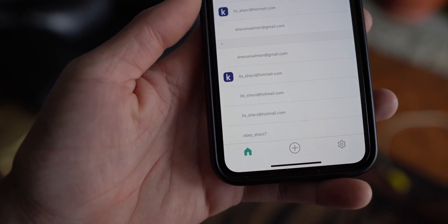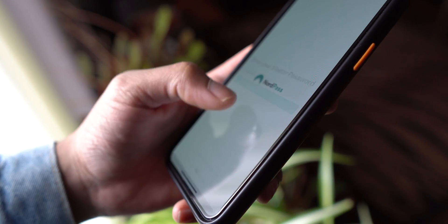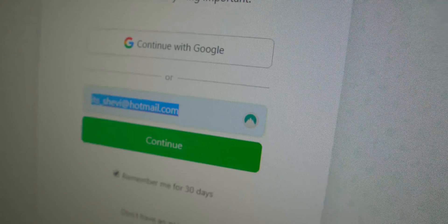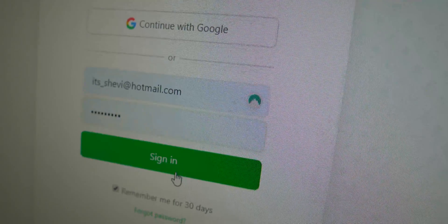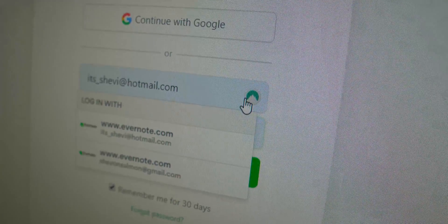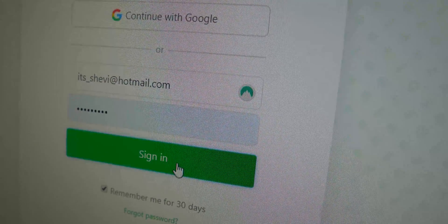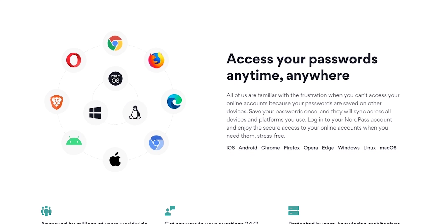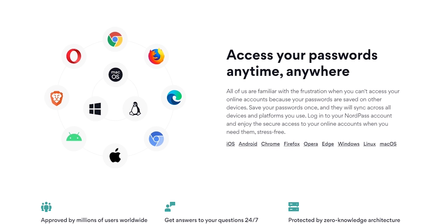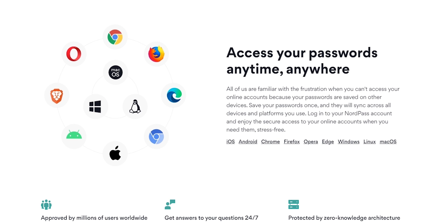At first glance NordPass appears to only have apps for Android and iOS, but this is misleading — it's primarily a web-based app, so it's compatible with all the most popular web browsers and can be used on a range of devices including Android Wear and Linux. As a browser extension, NordPass is compatible with Firefox, Chrome, Microsoft Edge, Safari, Brave, and Opera.